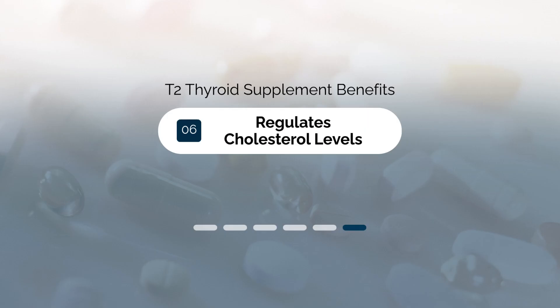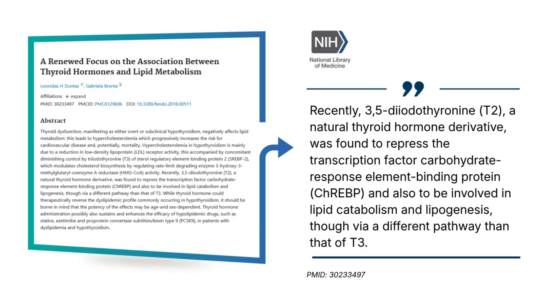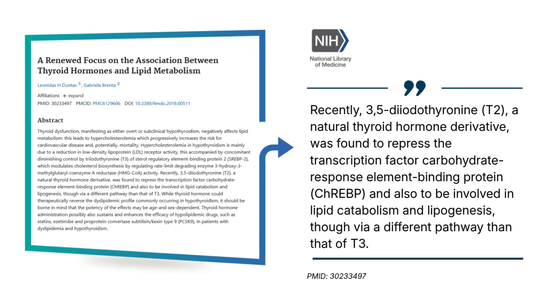Number six is that T2 helps your body to regulate cholesterol. Research shows that it does this by helping your body to eliminate LDL particles. This is really important for many thyroid patients who struggle with high cholesterol because they are not being adequately treated with their levothyroxine, Synthroid, or other thyroid medication. And because many thyroid patients want to avoid statin medications, T2 provides a way to naturally lower your cholesterol without the use of these.